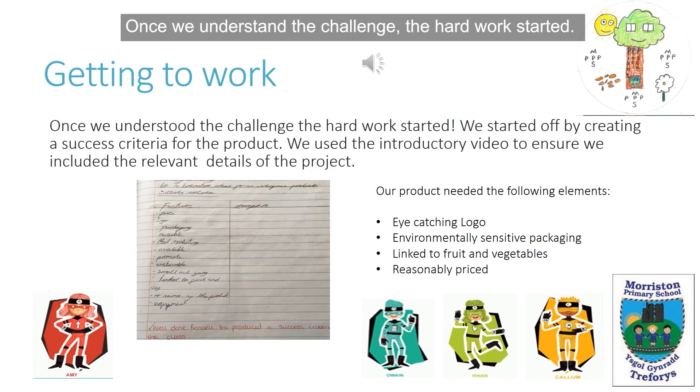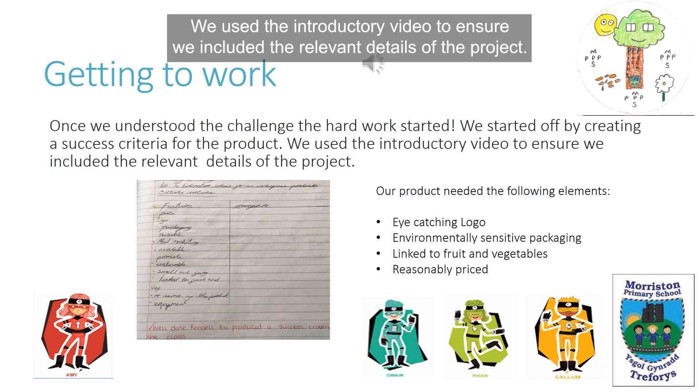Once we understood the challenge, the hard work started. We started off by creating a success criteria for the product. We used the introductory video to ensure we included the relevant details of the project.